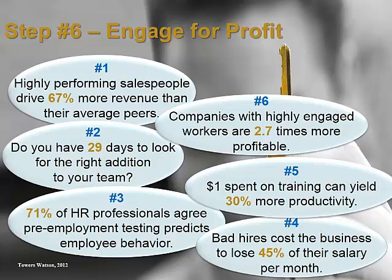Step 6: Engage for profit. Companies with employees that are highly engaged in their work are nearly 300% more profitable than companies with a disengaged labor force. Can you afford to hire people who will check out shortly after you invested in them?